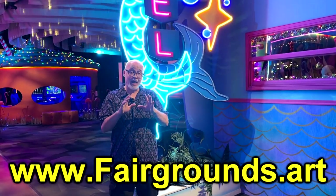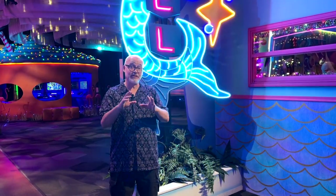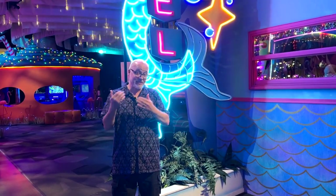Everywhere you look there's something to see, something to touch, something that will involve you. And we're going to give you a brief peek, so come take a look.